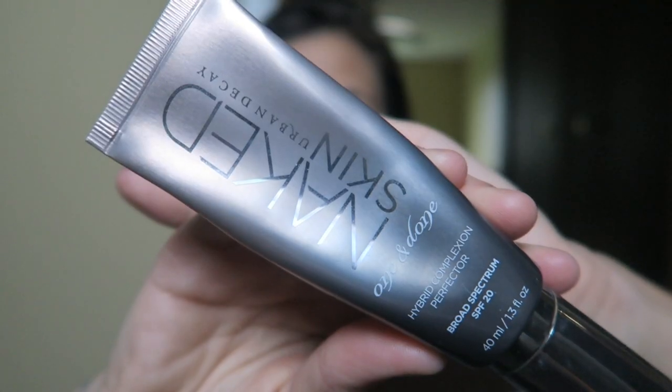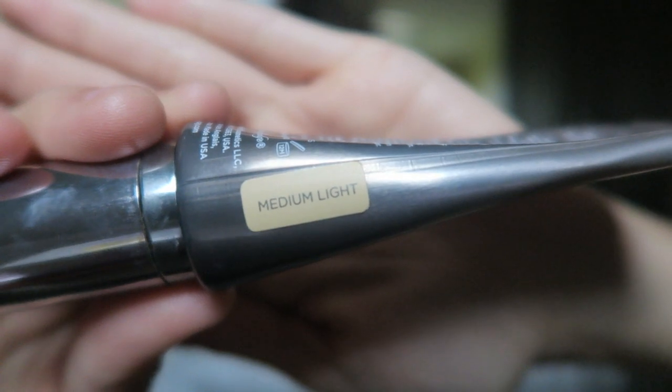I'm gonna start with the Naked Skin One and Done skin perfecter. I wouldn't even say it's like a BB cream — it has less coverage than that. You'll see what it does to my skin: it really just makes it look perfected. I'm just gonna do it with my hand because this is not even like a foundation that you'd have to blend in — it really just smooths out everything.